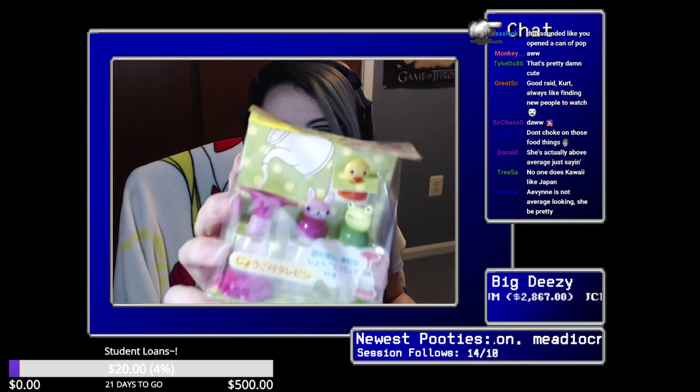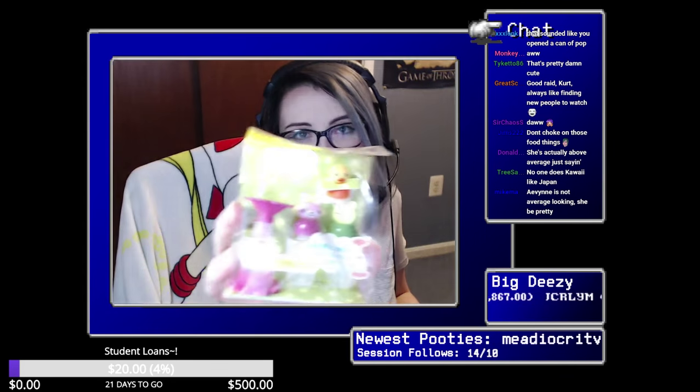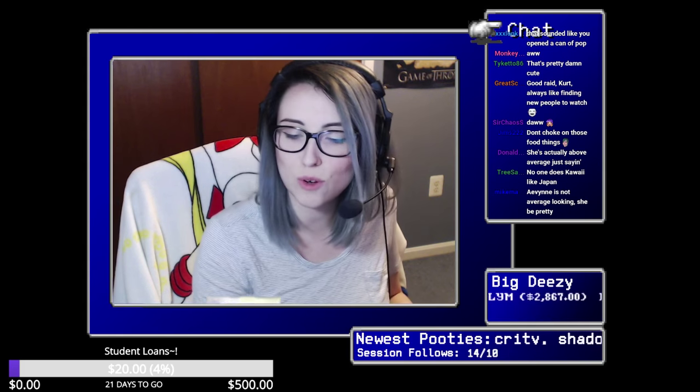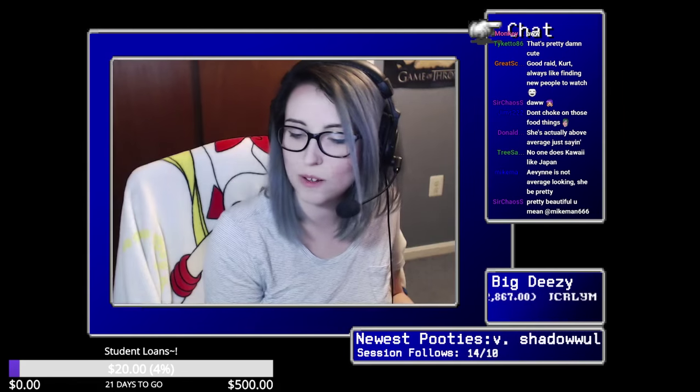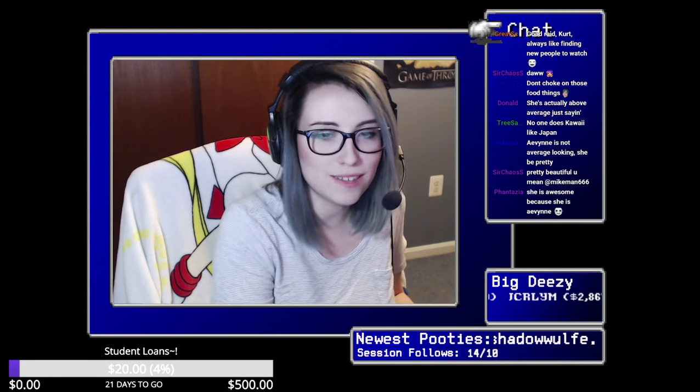I literally have these exact things on my Amazon wish list — this is amazing! You can put soy sauce or other little condiments in them and then just squeeze them right on the food. There's a little frog, a little bunny, and a little chickadee in there. So cute — oh my god, I'm so excited. It's like they knew me.